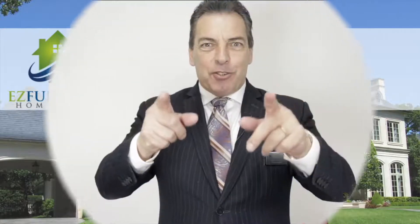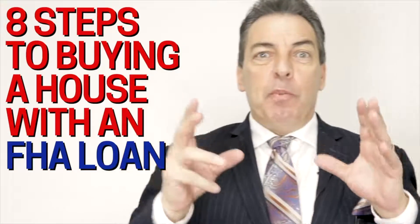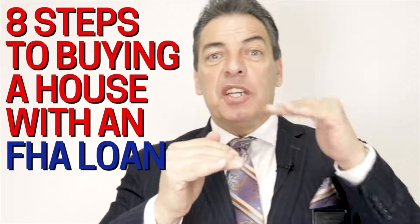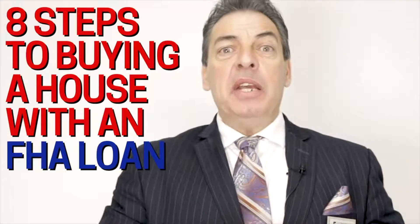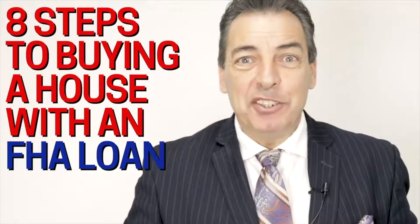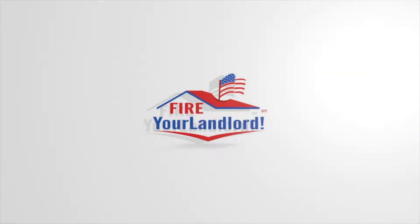What is an FHA loan? Well, if you want to know, please watch this video. This is Chris Trapani, the Mortgage Pro. This video is going to teach you eight steps of what you need to do to buy a home using an FHA loan. It's going to give you guidelines, documentation requirements, and how the whole home buying process works with an FHA loan.